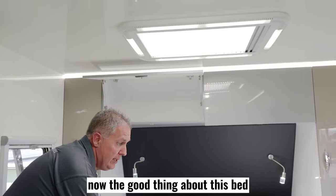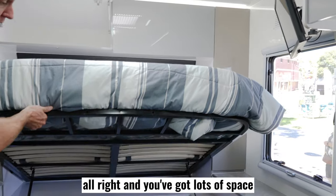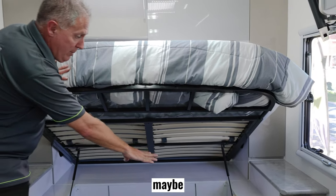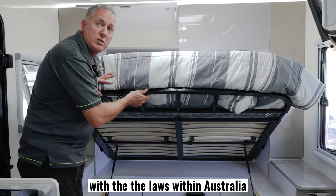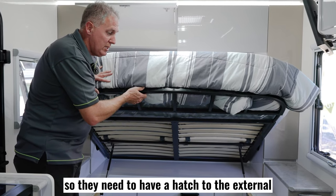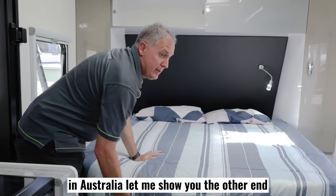The good thing about this bed — it's a nice big queen bed and it can also be lifted up. You've got lots of space under here to stow all your gear as well. We're looking at maybe moving the battery system from under here to comply with Australian laws, because we have lithium on this van and it needs to have a hatch to the external. We'll look at doing all that for you in Australia.